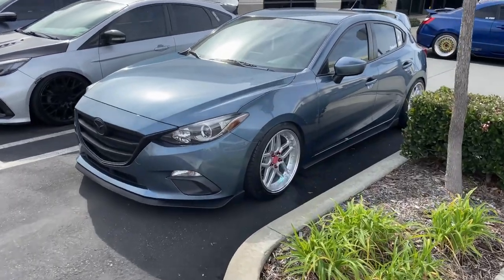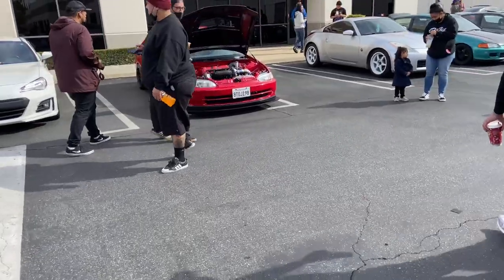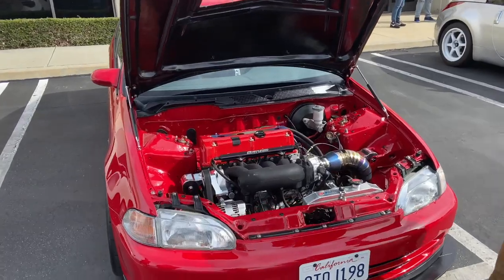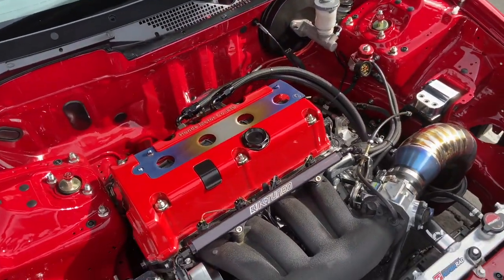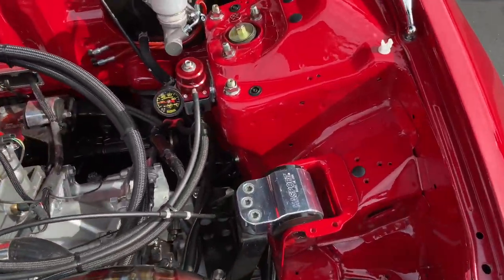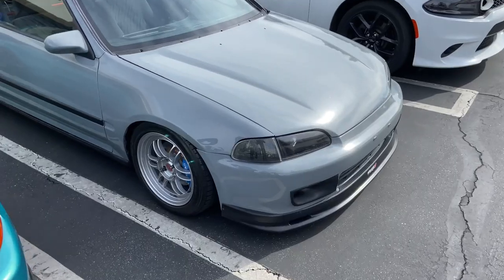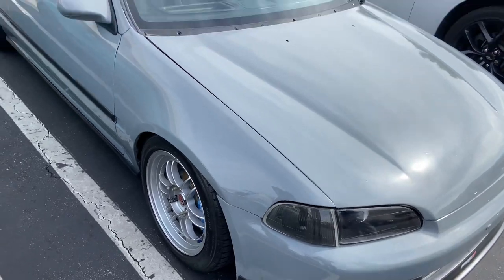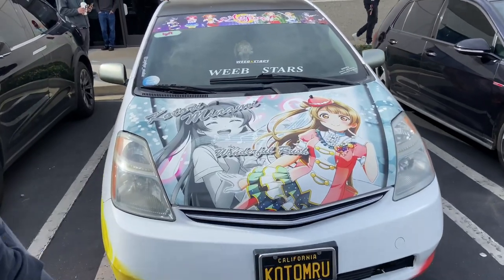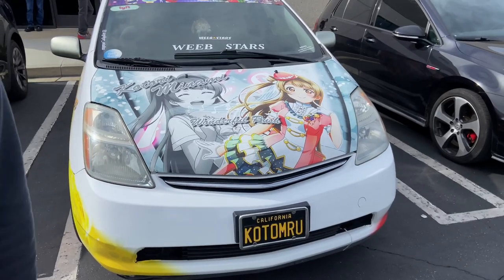This is a Mazda 3 — I don't see too many of these modded. It looks pretty clean though, I wonder who this is. This is immaculate, damn — you could eat off of it. Look at that, every detail. I've never seen an EG with this color — this is pretty clean. Nice — weave stars, I can respect it.